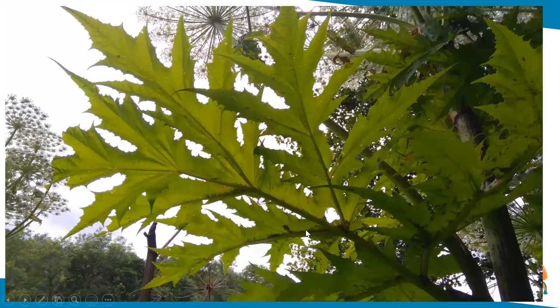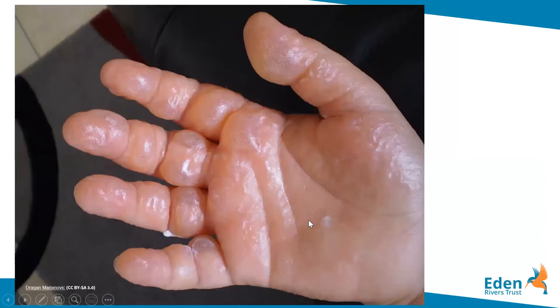Chemicals in the sap can cause photodermatitis, where the skin becomes very sensitive when exposed to sunlight, potentially causing blistering, pigmentation and sometimes long-lasting scars. Effective control for giant hogweed is usually by spraying or injecting with glyphosate, though it can also be controlled by digging out or continually suppressing with mulch.